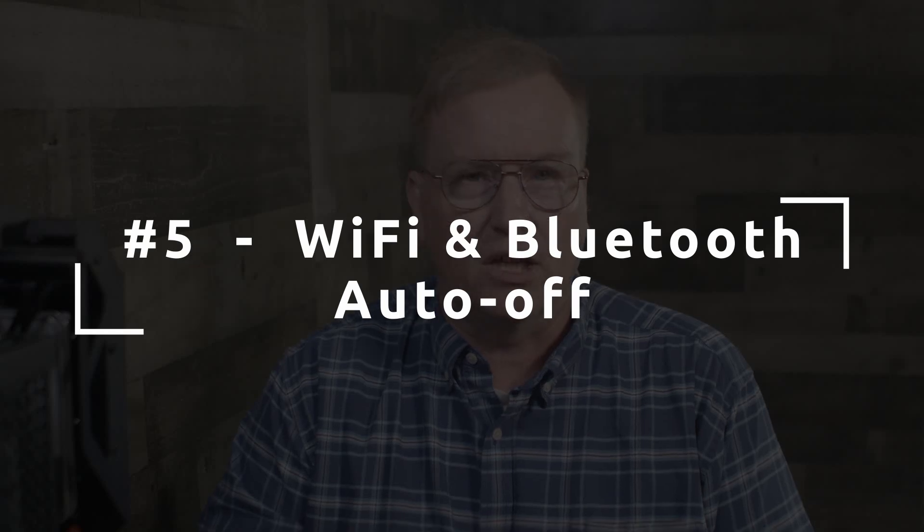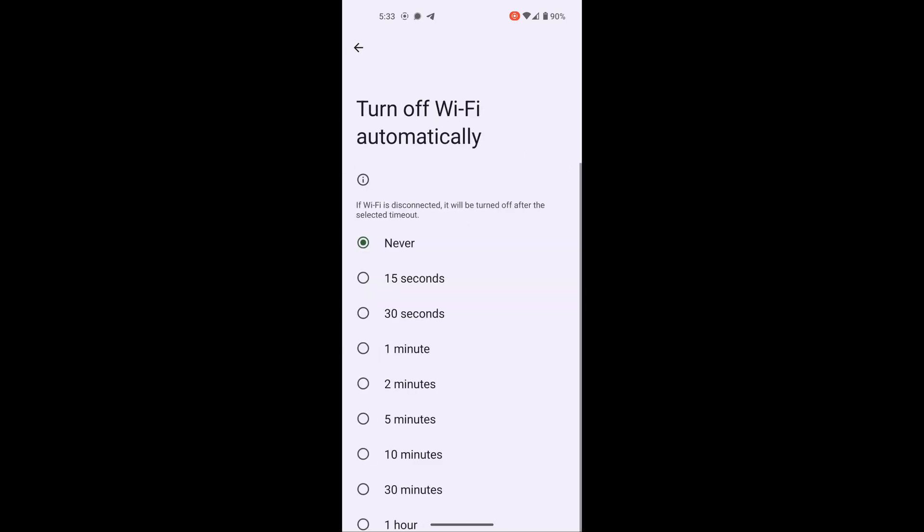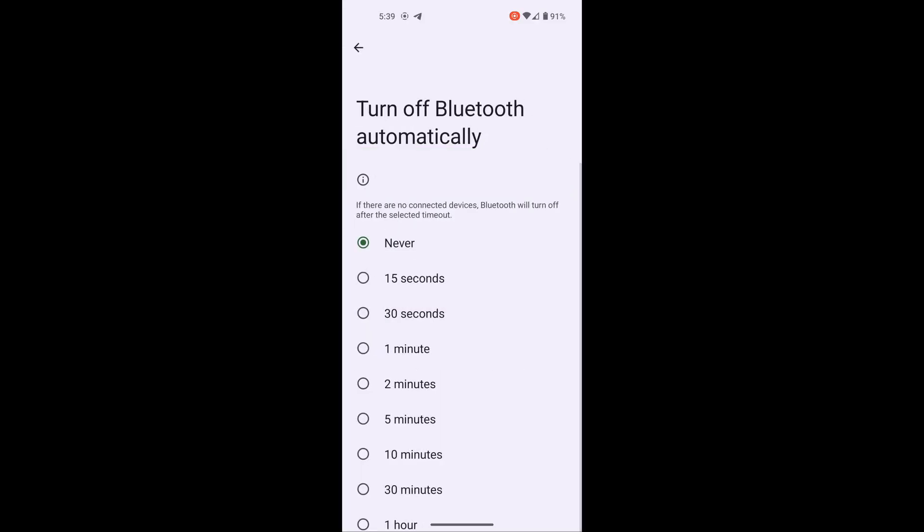Number five, which is a privacy feature: GrapheneOS can turn off your Wi-Fi automatically when you leave your home Wi-Fi. Normally, if you have Wi-Fi on and leave the area, the Wi-Fi service stays active, constantly looking for known or open networks while broadcasting unique identifiers from your device to any sniffing hardware that may want to track you. It is a slight inconvenience to have to turn Wi-Fi back on when you return home, but it is well worth the trouble. GrapheneOS provides the same automatic shut-off functionality for Bluetooth as well.